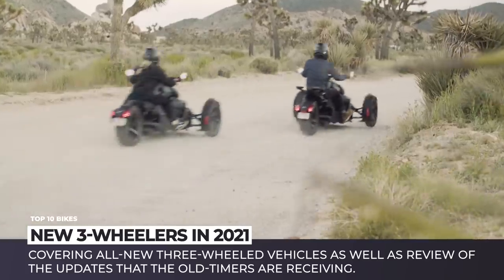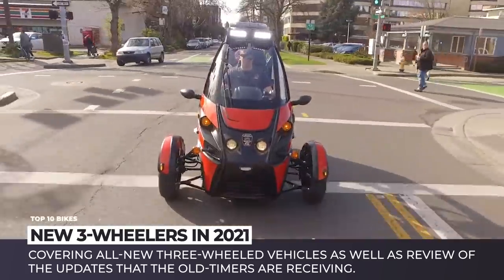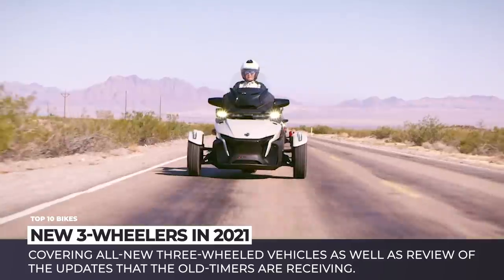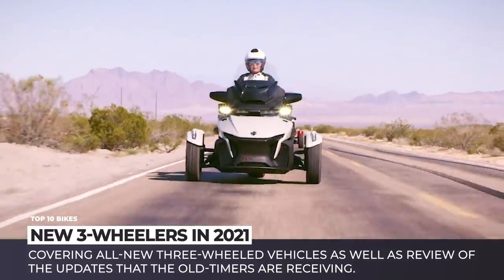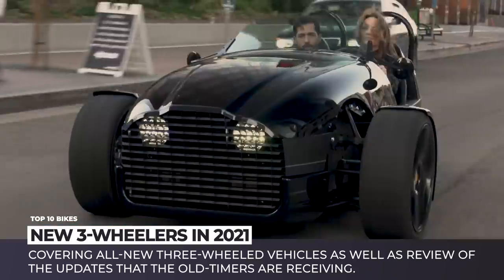In today's episode, we'll cover all new vehicles, as well as review the updates that the old-timers are receiving. Before we get to the video, subscribe to Automotive Territory and ring the notification bell to get alerts about the latest automotive news. Enjoy the ride!